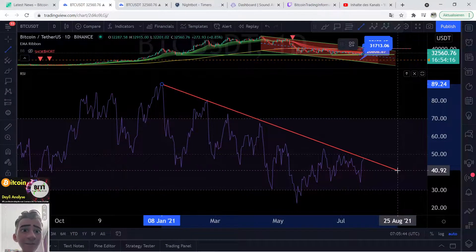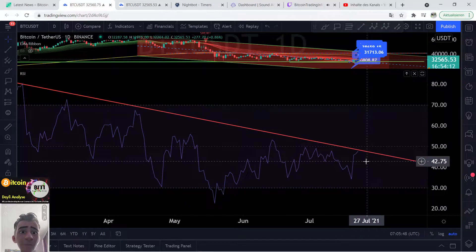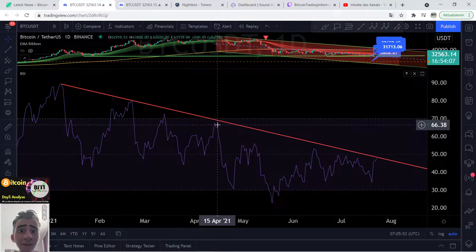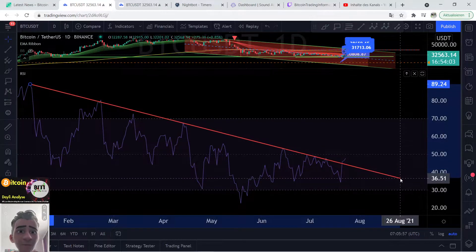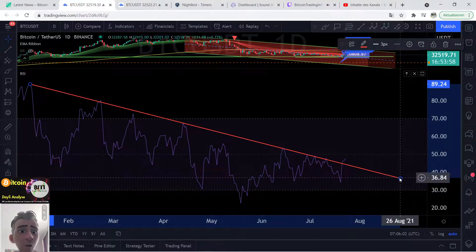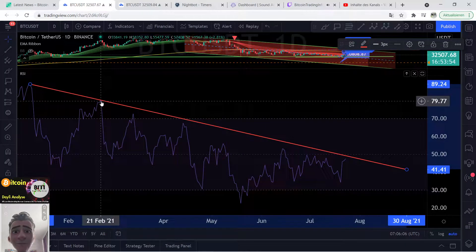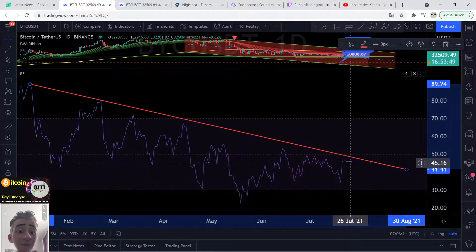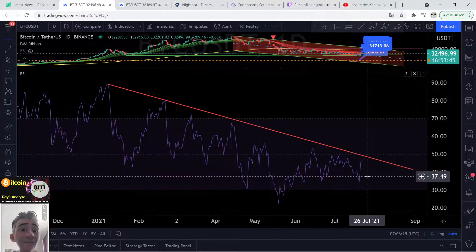If we are drawing this line like this, you can see guys, we are now on this big, big, big resistance. If we are drawing the line over this point here, you can see we are now over this resistance. So the big question is now, what is the perfect thing? This line, in my opinion, is the perfect thing over this point. And if you are watching on this stuff guys, we are not over this resistance — we are still under this resistance and this is not the best thing.